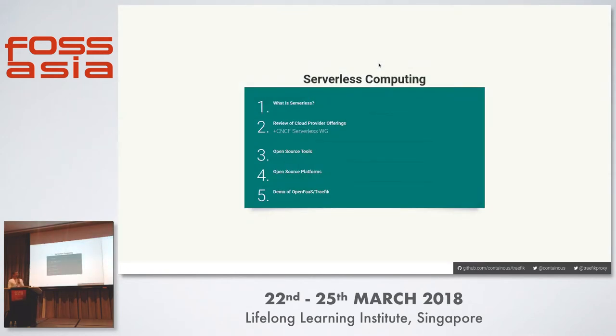We're here to talk about serverless computing. I want to give an overview of the space: what is serverless, a review of different cloud provider offerings, the fact that the Cloud Native Computing Foundation is also working on this with a working group to encourage standards, open source tools, open source platforms which allow on-premise deployment of serverless, and then a demonstration of OpenFaaS, one of the main platforms integrated with Traefik.